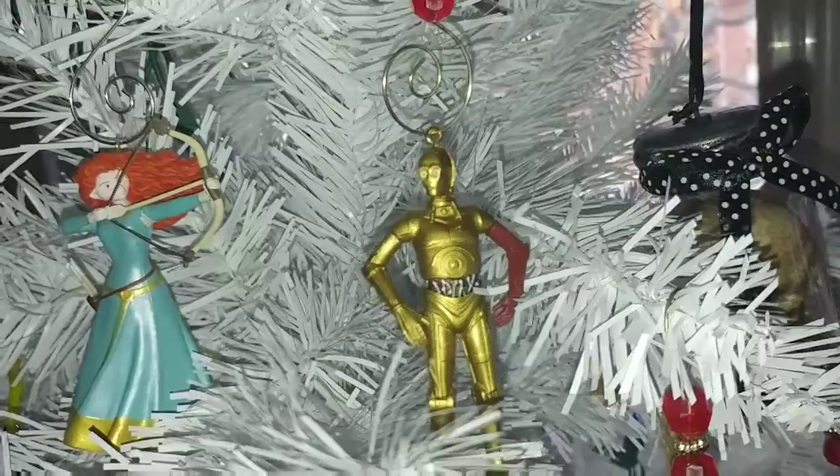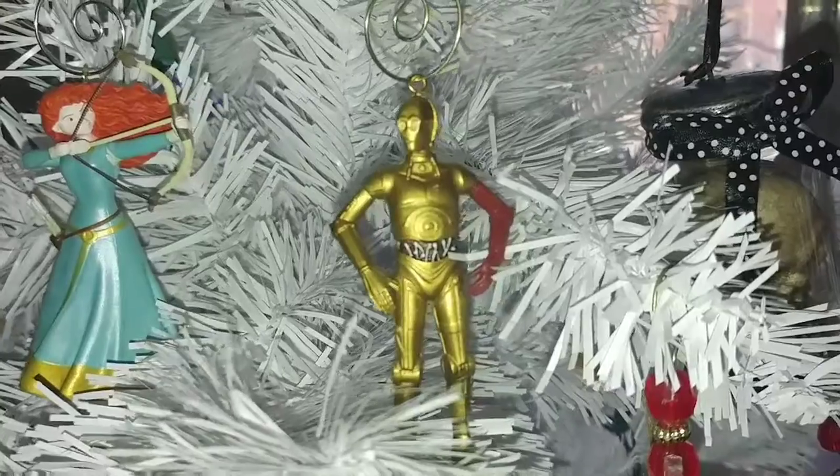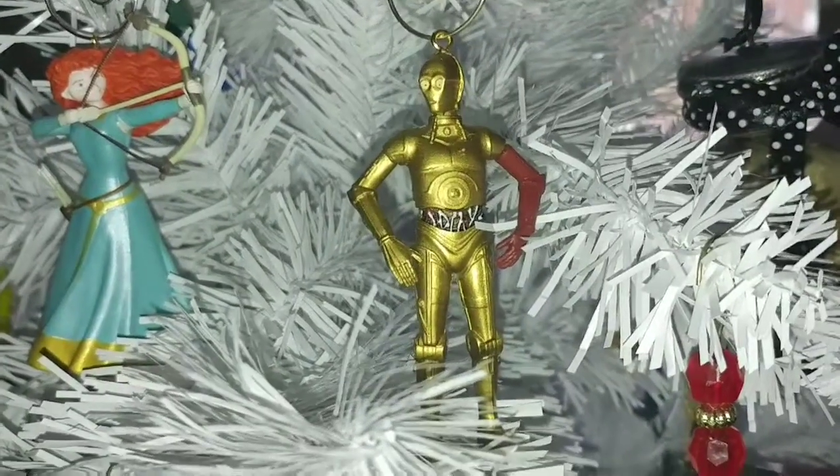In 2016 we took her to see Star Wars in theaters and she decided that would be her 2016 ornament.